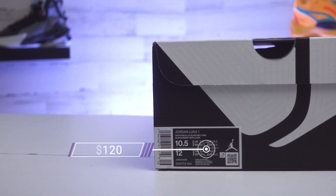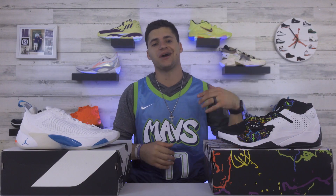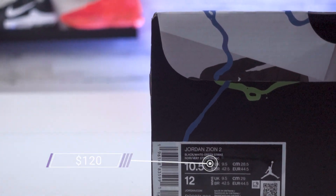The Luka 1 is going to retail for $120. That is a great spot to start a shoe line at. And that's actually going to be the same retail price as the Zion 2 — both getting the same $120 retail tag. Same brand and same price to start off a line.